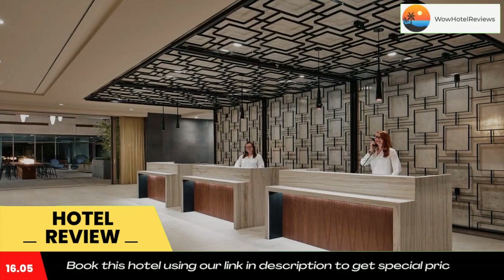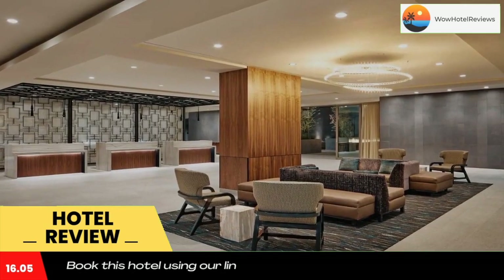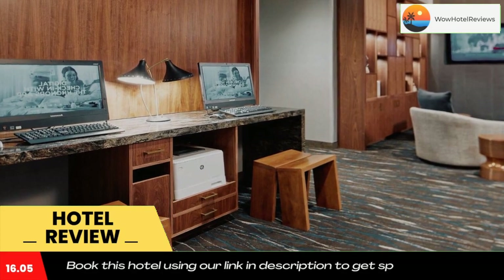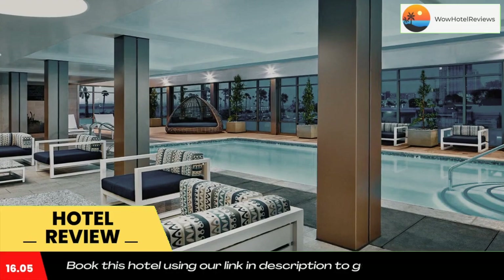Guests can enjoy the on-site restaurant and a complimentary continental breakfast. Suites at the property include HD televisions, a separate living area, a fully equipped kitchen, a microwave, a stovetop, and a dishwasher.